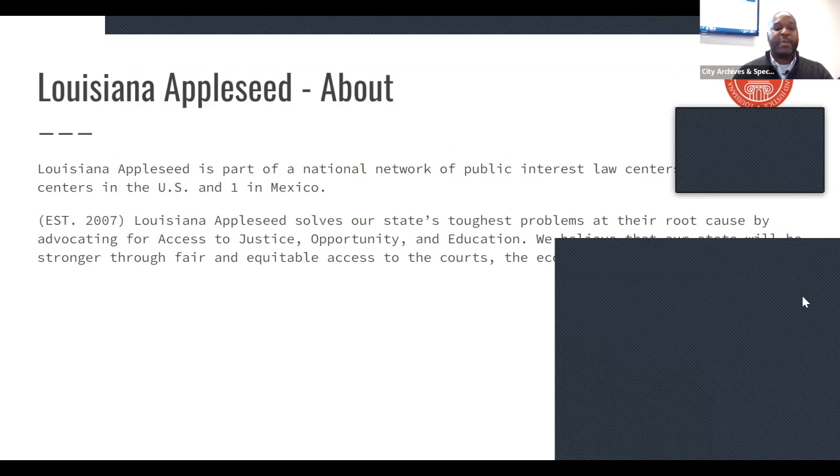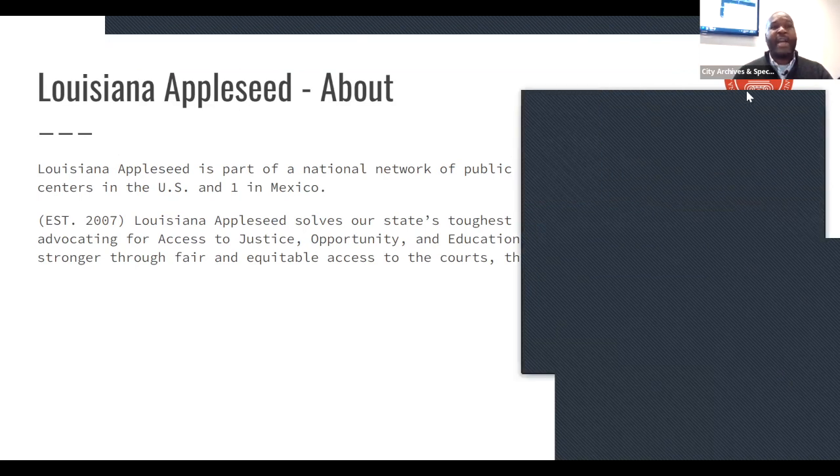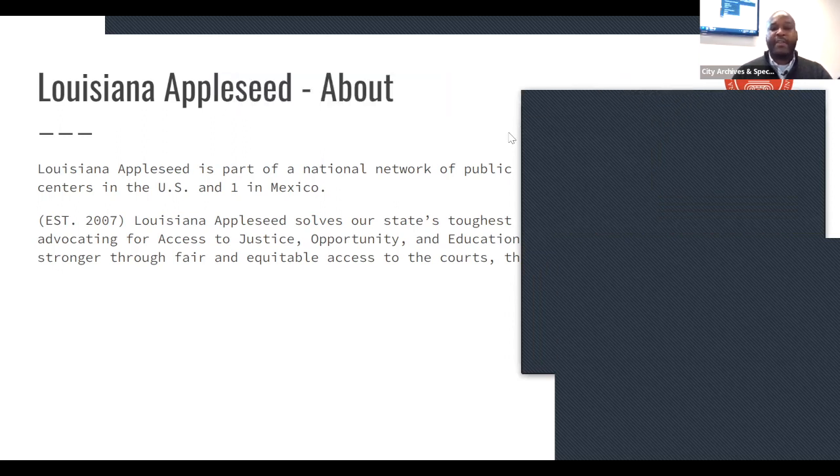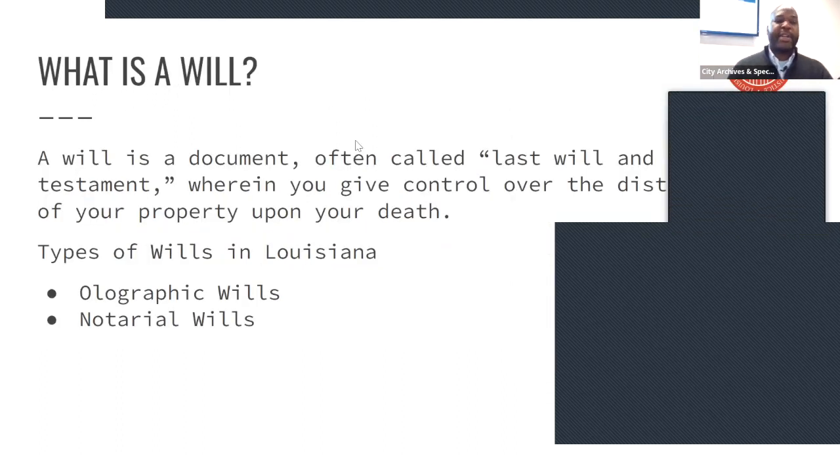We realized that a lot of people were having trouble recovering from Katrina, and that one of those major issues was due to heirs property. Different Appleseeds in different parts of the country don't all focus on heirs property — some might focus on criminal justice, some on education — it just depends on what the major issues are in that specific state. But in Louisiana we've decided to focus on heirs property as one of our major issues.